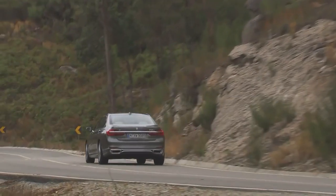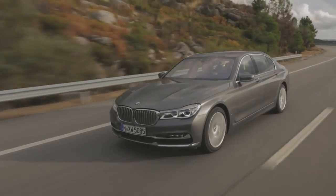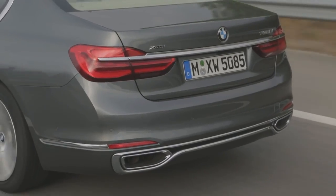BMW is currently offering three engine variants of the new 7 Series — two gasoline and one diesel version — and each is also available with a longer wheelbase.